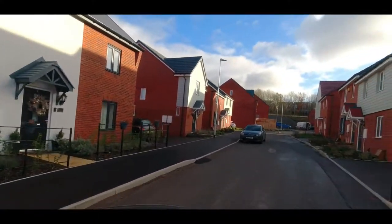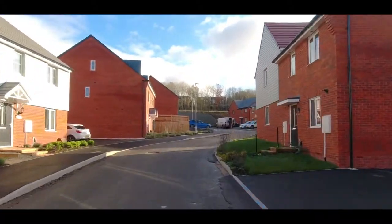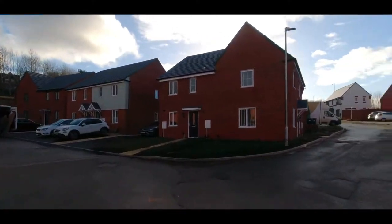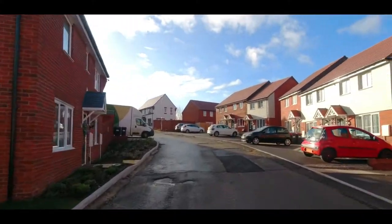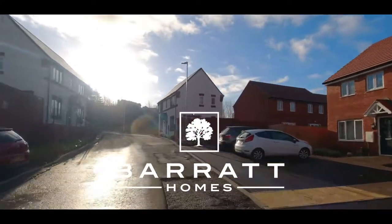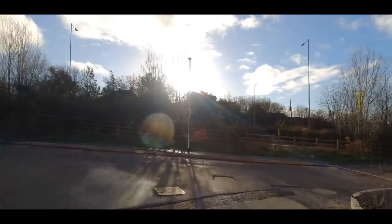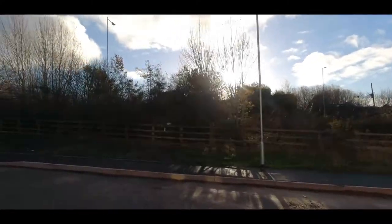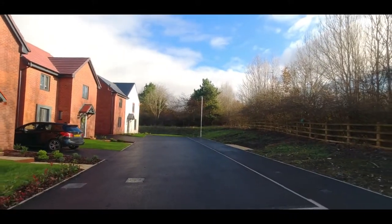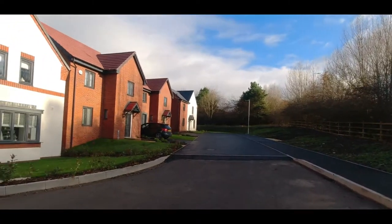Hello and welcome to New Homes Historian and another tour. This time we're in Telford in Shropshire and this particular area is called Lawley. Lawley is part of a much wider village being built called Lawley Village by a consortium of developers, and each different developer shares a different part of the site. This part of the site is shared by Barratt Homes and Persimmon Homes.